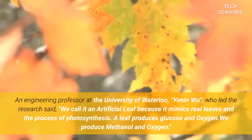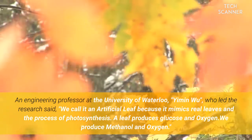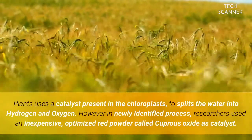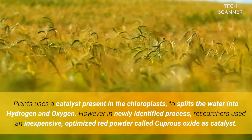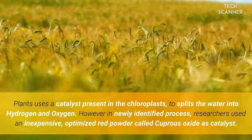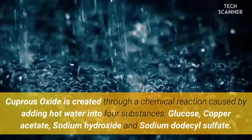He said: "We call it an artificial leaf because it mimics real leaves in the process of photosynthesis. A leaf produces glucose and oxygen; we produce methanol and oxygen." Plants use a catalyst present in the chloroplasts to split water into hydrogen and oxygen. However, in the newly identified process, researchers used an inexpensive optimized red powder called cuprous oxide as the catalyst.